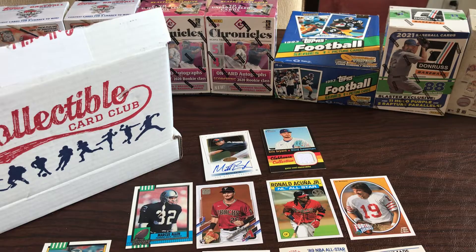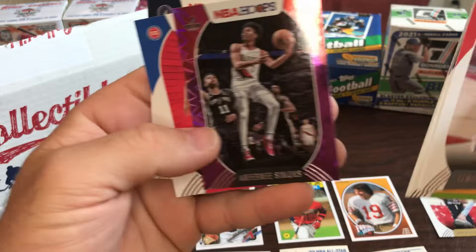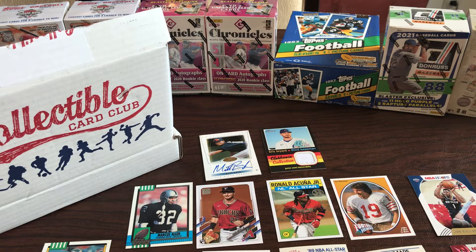Alright, here we go - we got Hoops basketball. CJ McCollum, Donovan Mitchell, D'Angelo Russell, Julius Randle, Zion - second year card. Anthony Edwards - he won the dunk contest. Saving Lee on the rookies, and Jaden McDaniels rookie card.